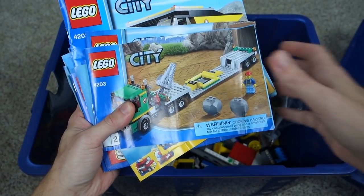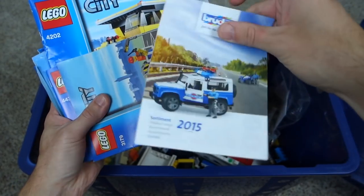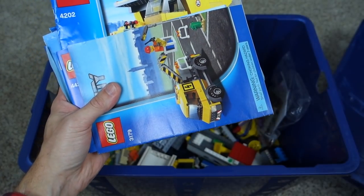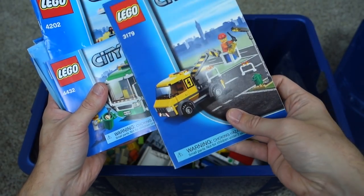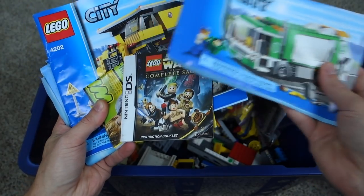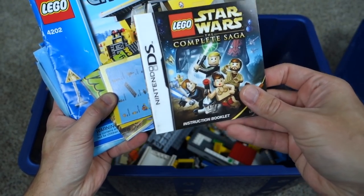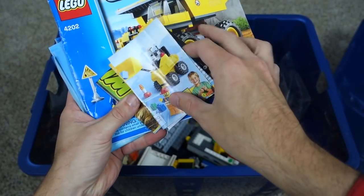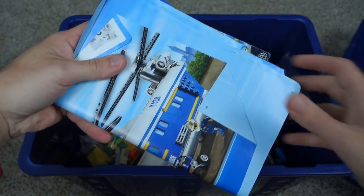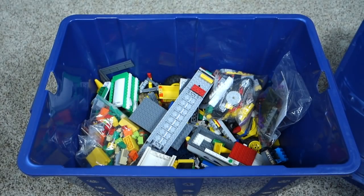I'll fly through them really quickly to get an idea of what's all in here. There's some Creator, more City — I don't know what that one is, it looks non-Lego. I did see there's some non-Lego stuff in here, but I don't think it's nearly as bad as my mystery bags. We also got a Nintendo DS instruction manual for Star Wars: The Complete Saga, and there's a bigger City set in here too — that would be totally awesome if it's complete.